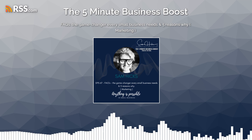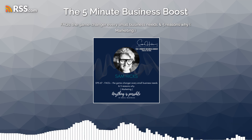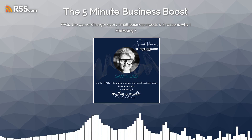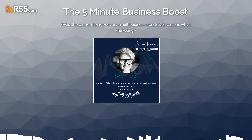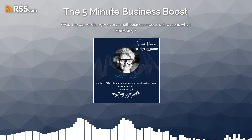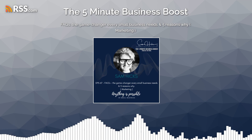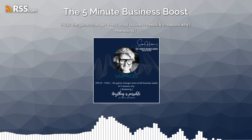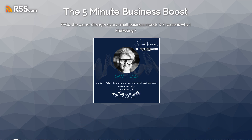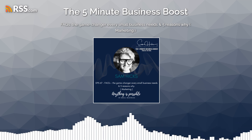Number one: enhancing user experience. An FAQ section significantly enhances user experience by simplifying the process of finding information. Visitors to your site, especially new ones, can quickly get answers to common questions — what do you offer, what is the process of engagement, or even the cost of a service or product. This will help visitors to your page understand your business without navigating through multiple pages or waiting for a response via email or text.